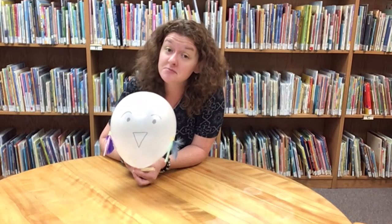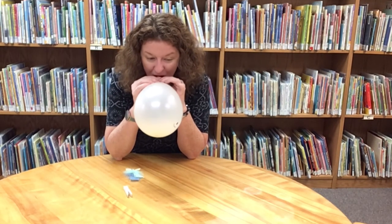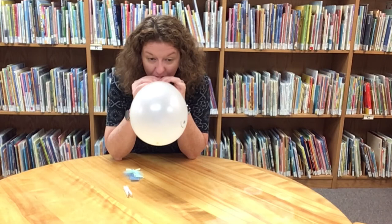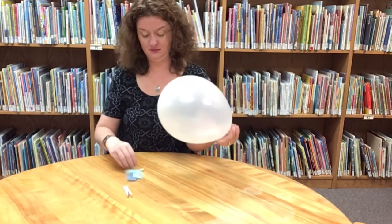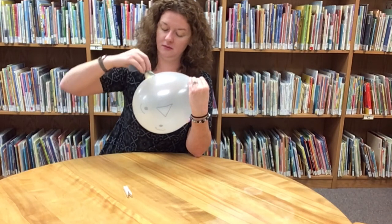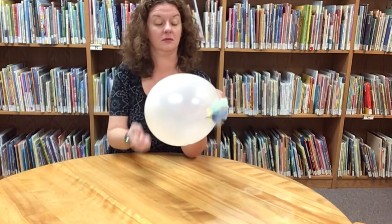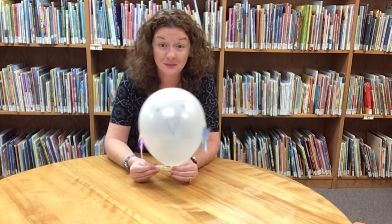Birds create lift by flapping their wings. In this experiment we're creating lift by filling the balloon with air and then releasing it. When we let go of the balloon, the air inside rushes out and pushes the balloon up into the air, much like a bird lifting off the ground.